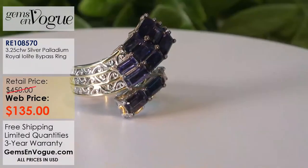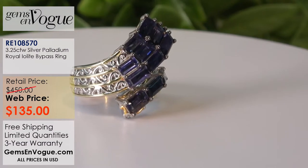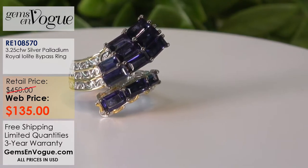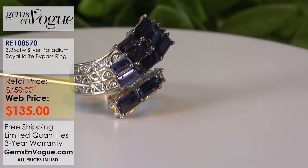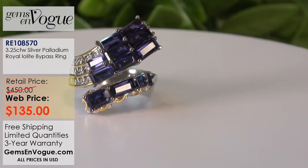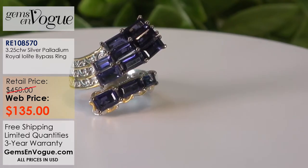This one here is like a big spray with elongated baguettes — 3.25 carat total weight of baguettes. I cannot tell you how infrequently I find baguette cuts in premium Iolite at gem shows — almost never. This is a beautiful band that wraps all the way around the finger and has an elongating effect. You'd wear it toward your fingernail to really elongate your finger, and it has a low profile. The price point is only $135.